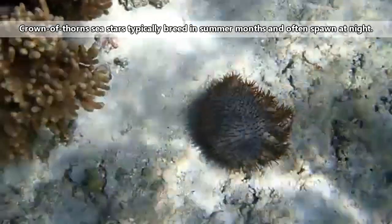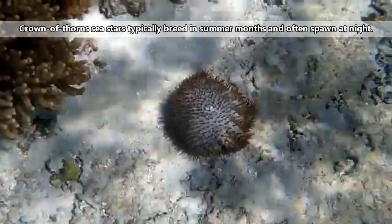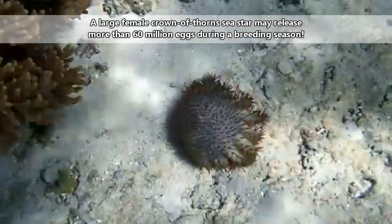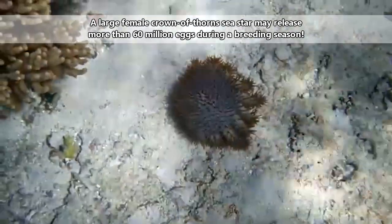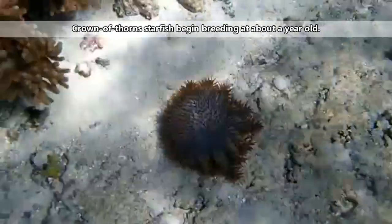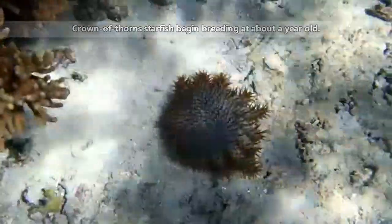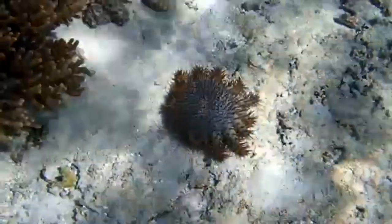Crown of Thorns sea stars reproduce via broadcast spawning, which means the males and females release their gametes — sperm and eggs — into the water column at the same time, and the eggs become fertilized externally. It only takes about a day for the eggs to hatch, two to four weeks before they settle to the ocean floor, and then about six months before they begin eating coral, though this can take longer depending on environmental conditions, with one study finding they can survive on an algae diet for more than six years.